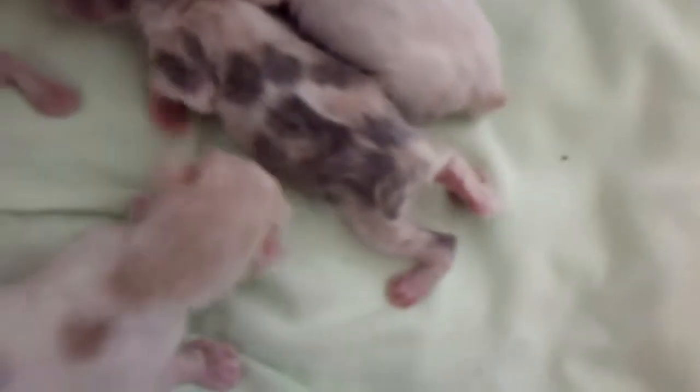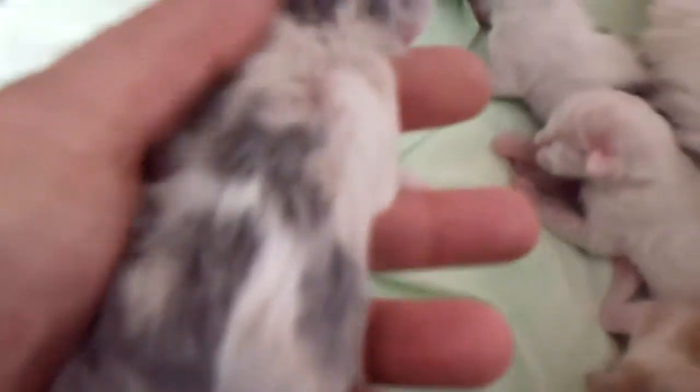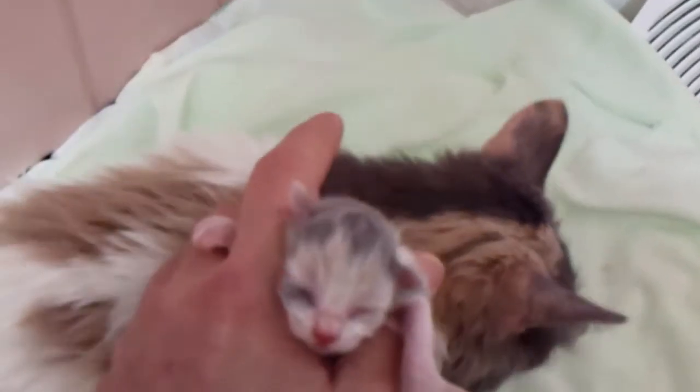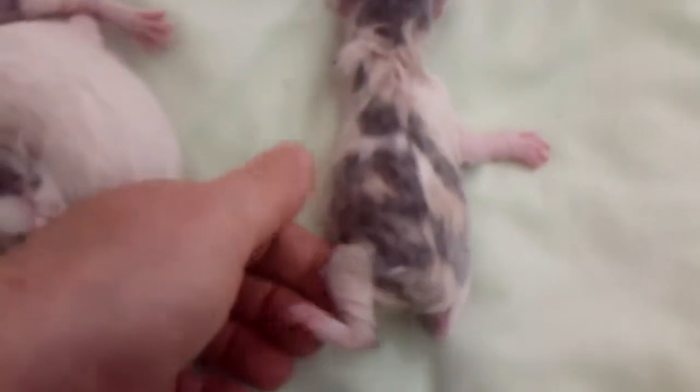And then we have her little sister, who I'm falling in love with already. This little dilute mi-ke harlequin is just totally spectacular. I don't think I've ever gotten a kitten marked like this in 35 years of breeding. She pretty much looks like she's going to be a long hair. She's got a really pretty face, and if she's odd or blue-eyed, I'm probably going to keep her. I don't think I can help myself — she's just so amazing.